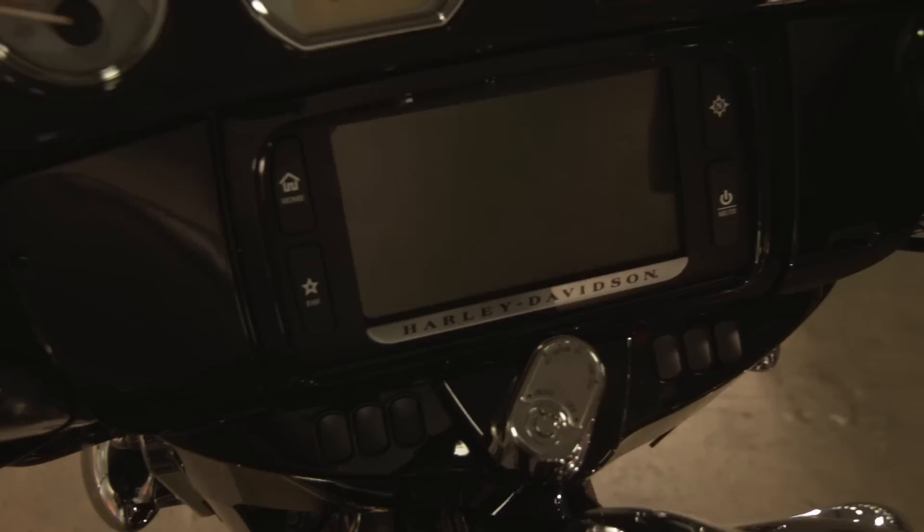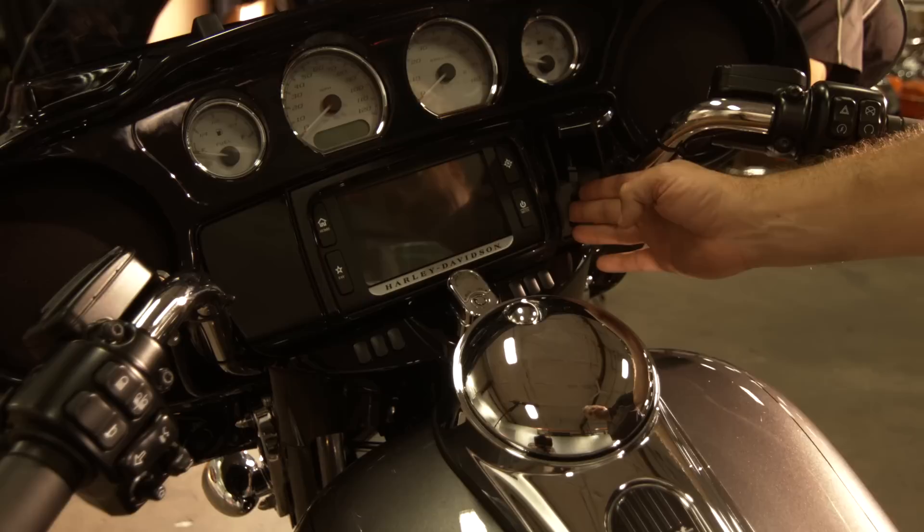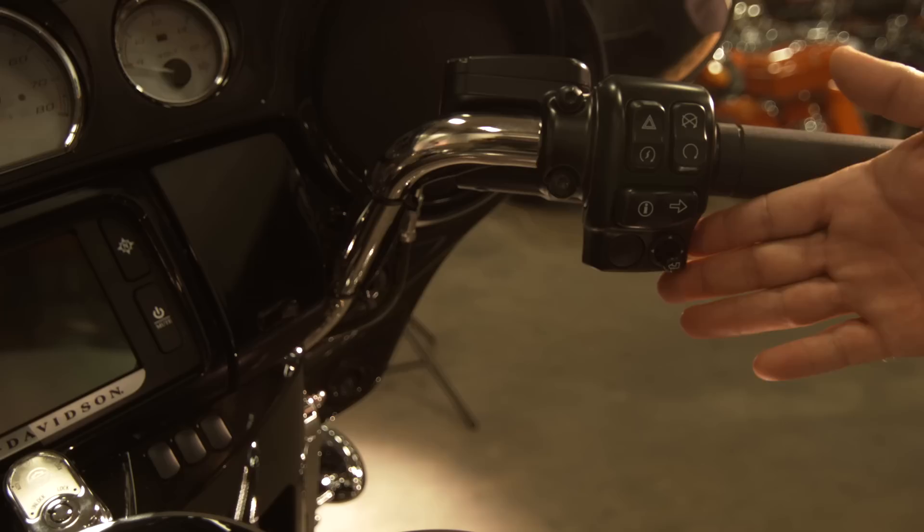With Project Rushmore, Harley redesigned the sound system. Standard on the S model is the Boombox 6.5 GT. You've got navigation, Bluetooth audio, Bluetooth for your phone, and a great jukebox so that you can plug in your telephone.